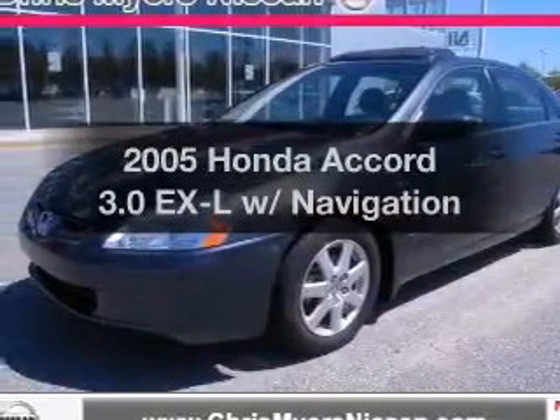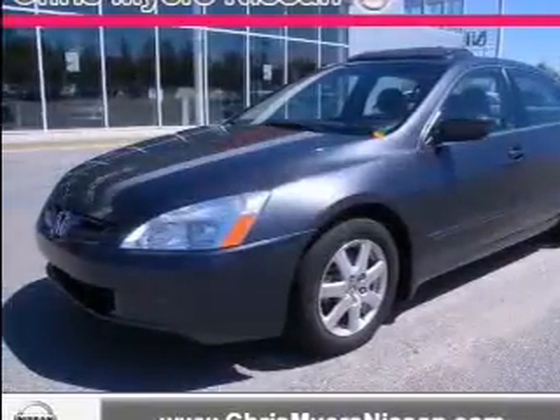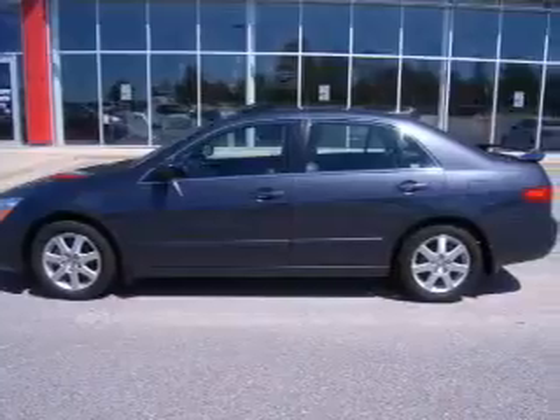Introducing the 2005 Honda Accord. Everything you need under one roof with this great vehicle.